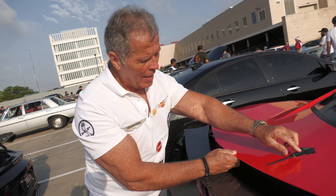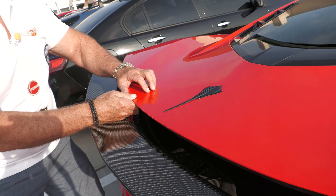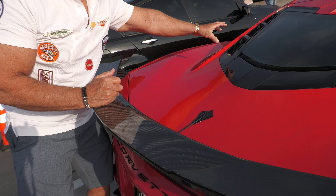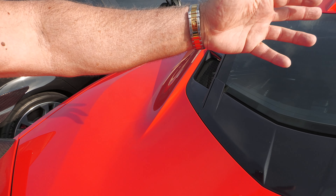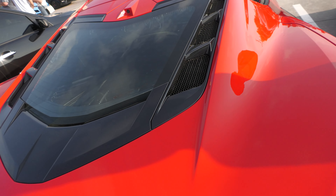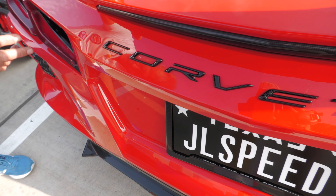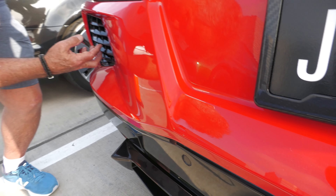Here's the Stingray emblem right here — look at that, cool. Now this is where the exhaust — well, not the exhaust, but the hot air comes off the engine right here. Down here, Corvette right here. Tail lights — really nice tail lights. More heat comes off the engine right here.